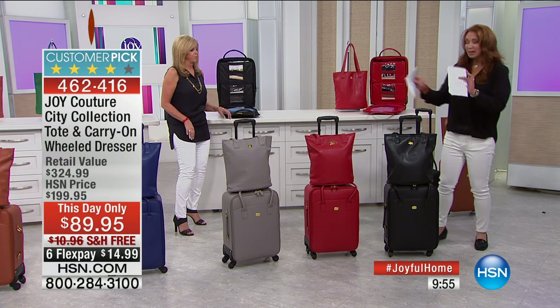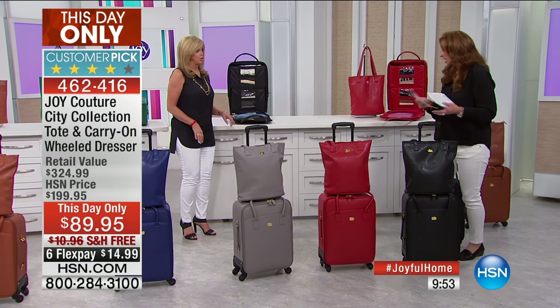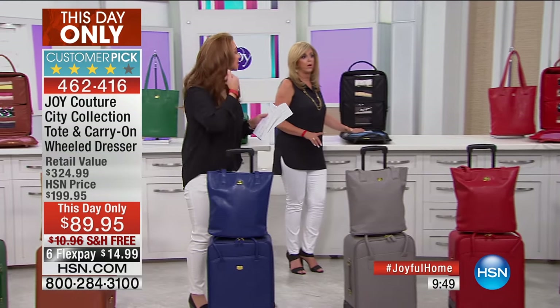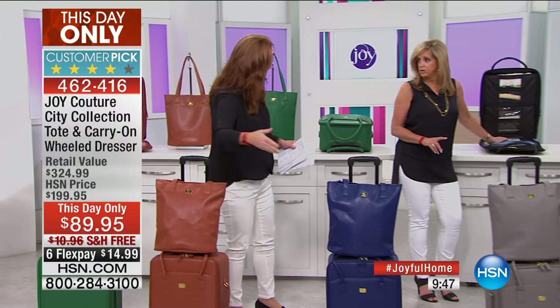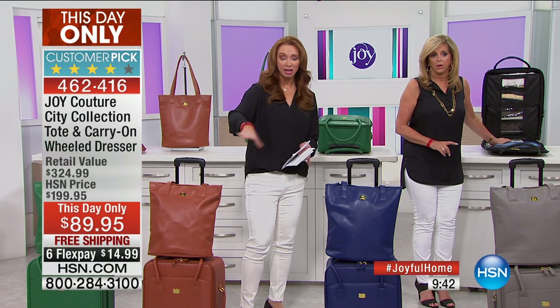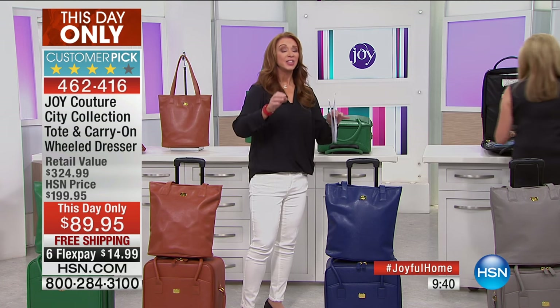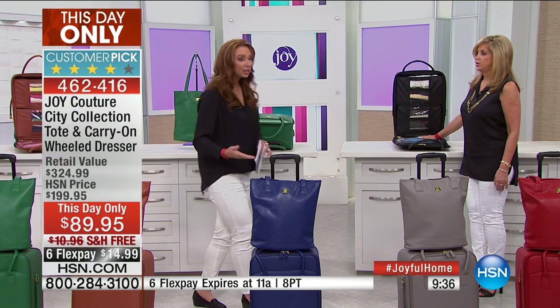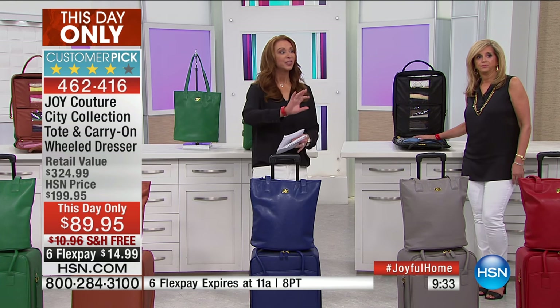Even on my flow sheets, this price was not reflected — this was only done at the last minute. The reason we have such limited time is we had to see what we had left in our today's special before they would legally even let us do this. The flex pay is only good for this hour. There is an extra flex pay if you use your HSN card — which is total madness.